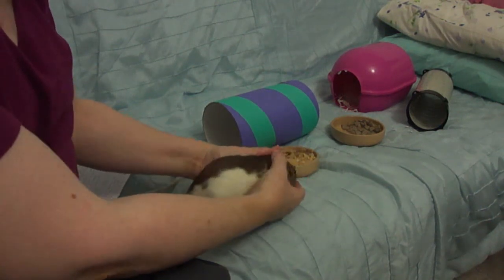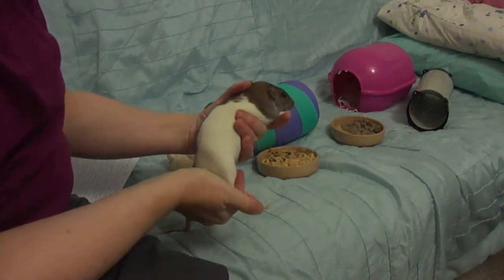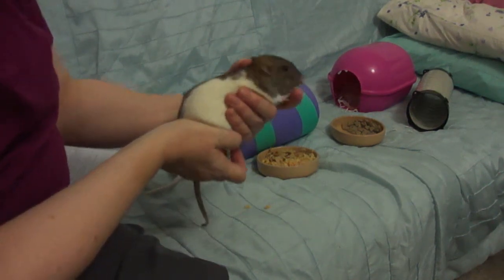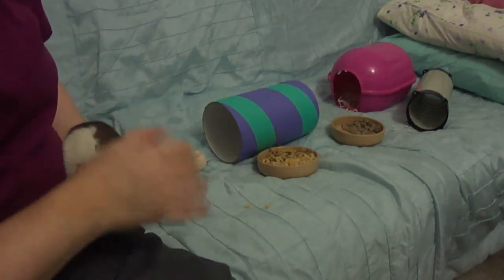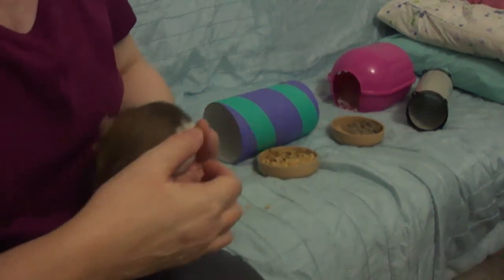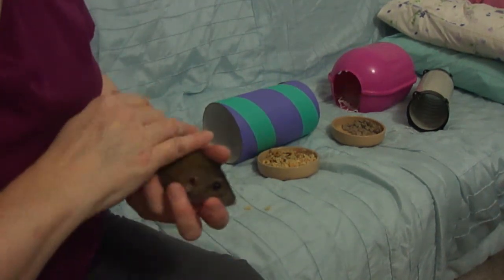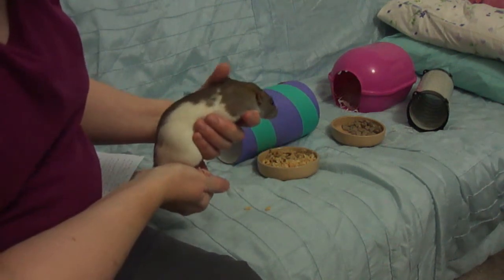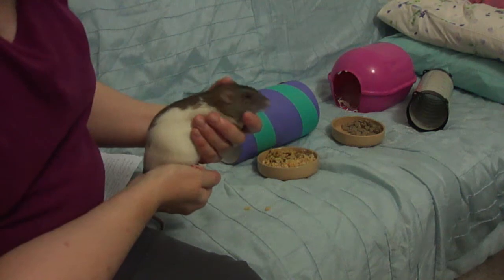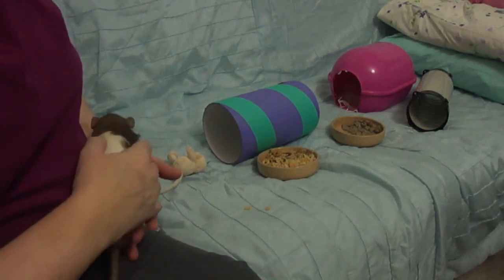When you pick up an older rat, always use two hands so you have one round the middle and you support their back. There are lots of ways of actually keeping them close to you - you can hold them close with two hands, but when you pick them up don't let them dangle. Always pick them up nicely round the middle and support the back legs.